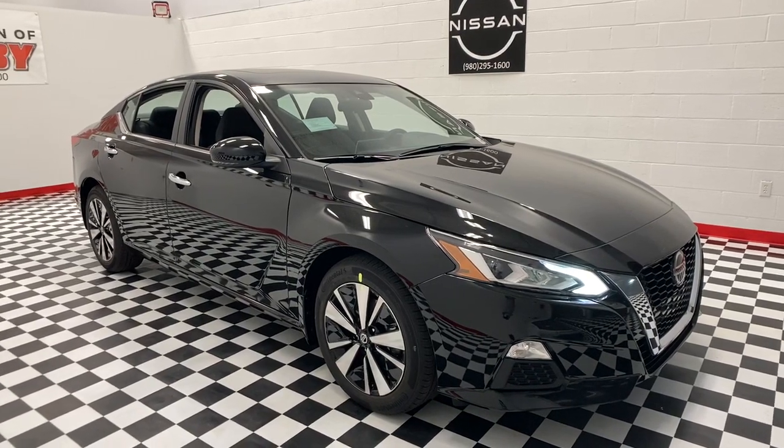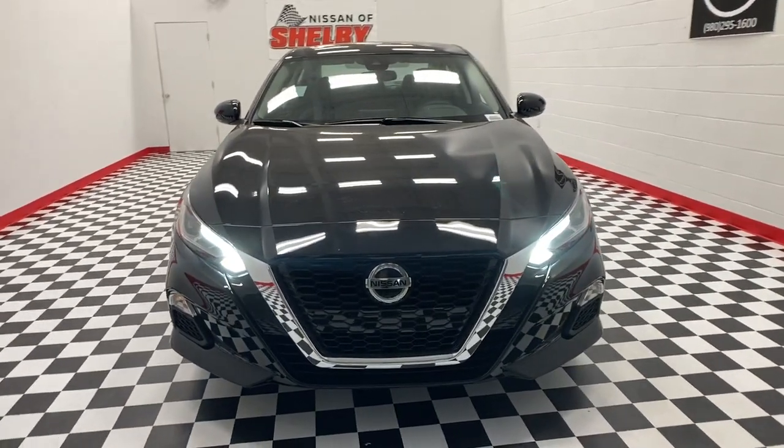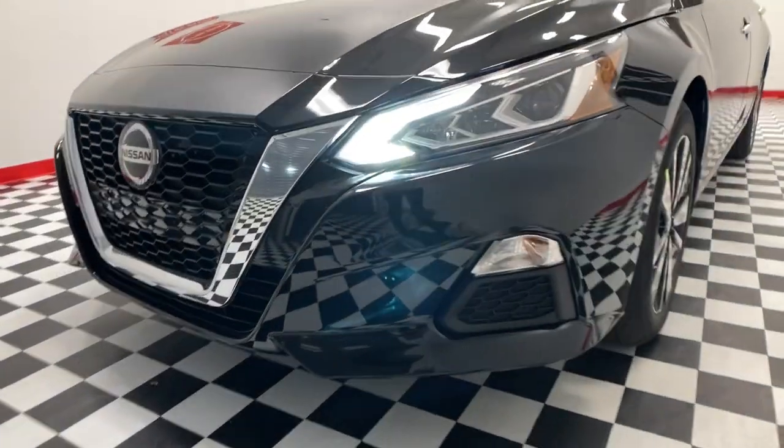You just found the 2021 Nissan Altima. Here's a stylish, family-friendly Nissan Altima — the mid-size sedan with available all-wheel drive and standard driver assist safety features.